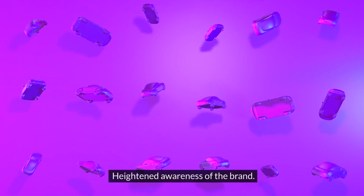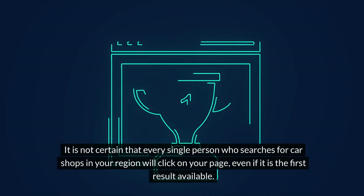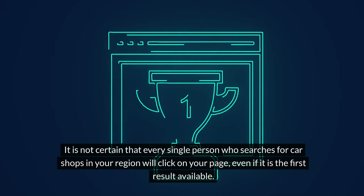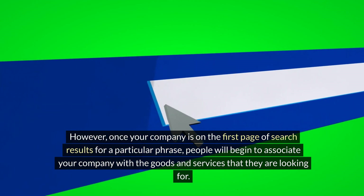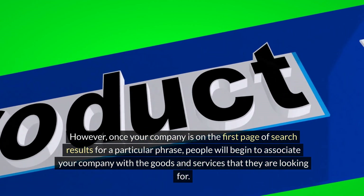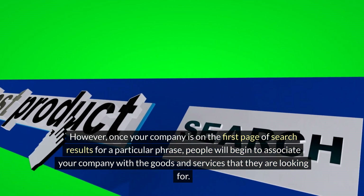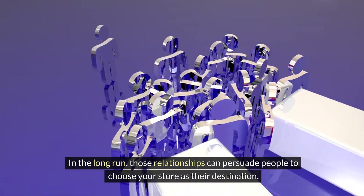Heightened awareness of the brand: It is not certain that every single person who searches for car shops in your region will click on your page, even if it is the first result available. However, once your company is on the first page of search results for a particular phrase, people will begin to associate your company with the goods and services that they are looking for. In the long run, those relationships can persuade people to choose your store as their destination.